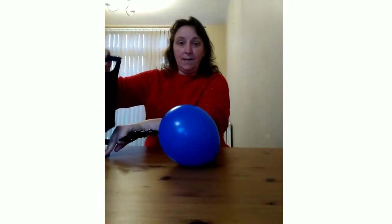We're going to see if we can make things move. First we're going to use a balloon. Will it move? Ready, steady... It moved! Yes, it moved.